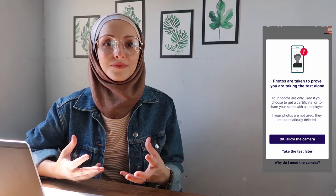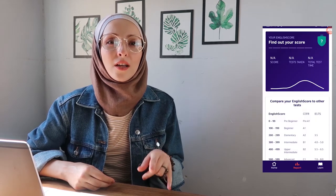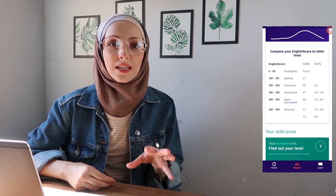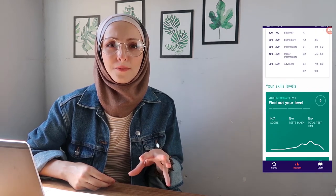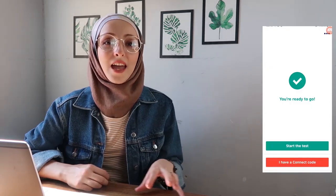You can actually use this certification in companies as proof of your English level. One thing to note: they require you to open your camera during the test to make sure you are alone. They also have course recommendations to help you learn English and prepare for IELTS or TOEFL exams. It's a good app if you want to know your English level.